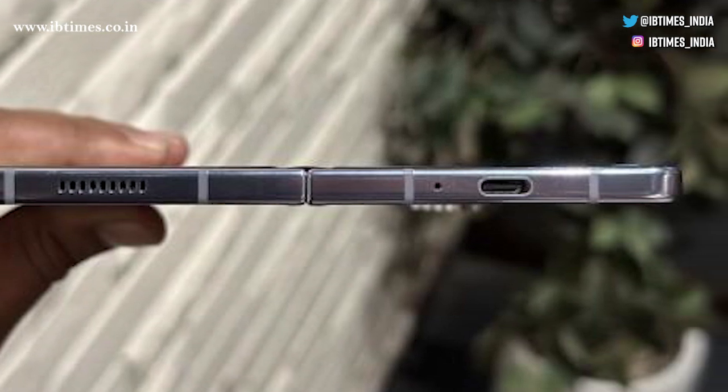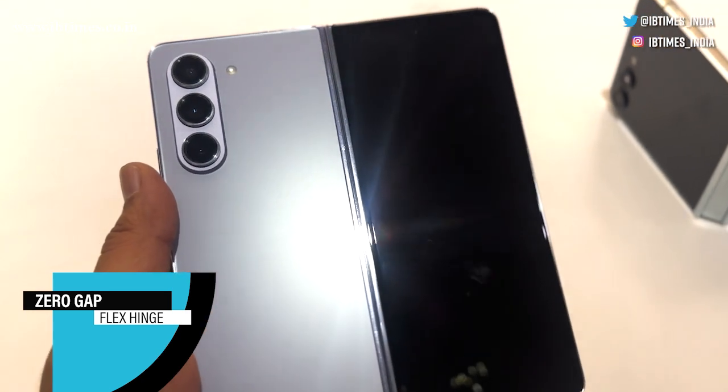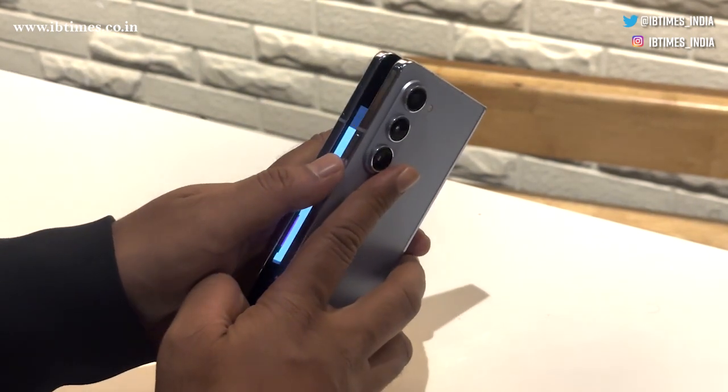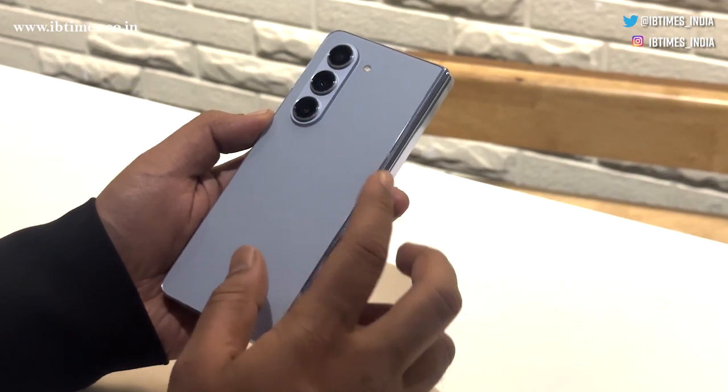The secret behind its sleek profile? Samsung's cutting-edge zero-gap flex hinge. Placing the phone flat on a surface reveals its seamless design, and when folded, the screens merge without a hint of separation — a dream come true for users.